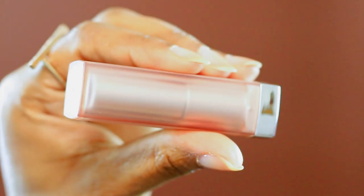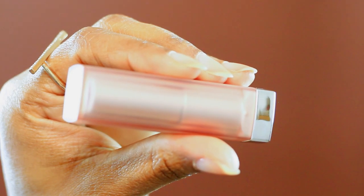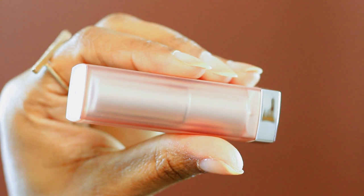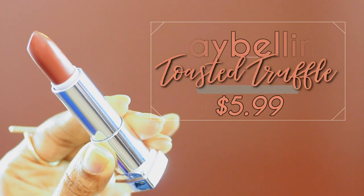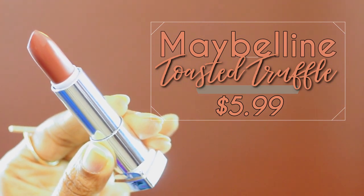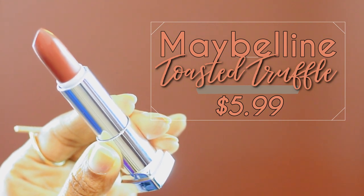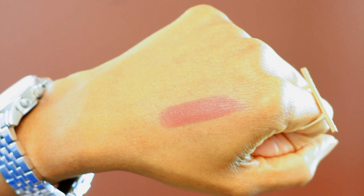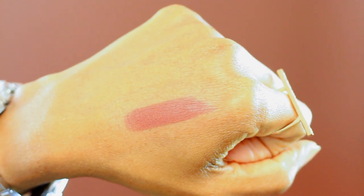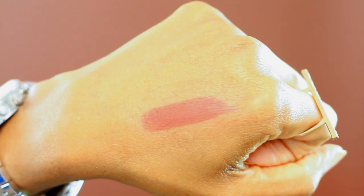Next up we have Toasted Truffle — this is a matte shade, it's number 570. This is a Maybelline color, and honestly I think Maybelline is one of the better drugstore brands, in my opinion. I really like the products that they put out. This is also more of a nude kind of color, but it has more payoff than the last one — it's leaning more towards a mauve-taupe kind of blend. This one was also $5.99, and again it's called Toasted Truffle.